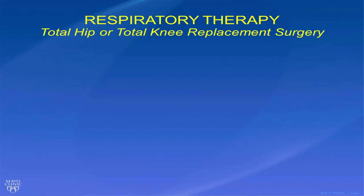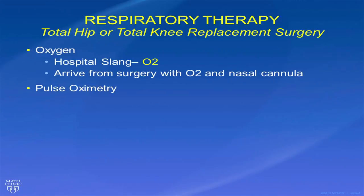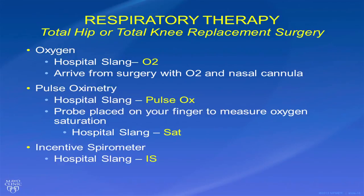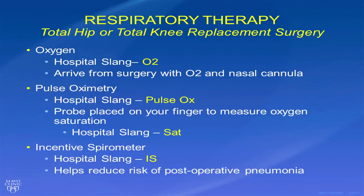Most of our surgical patients, even those with no chronic lung issues, will receive orders for oxygen, or O2 as we call it, a continuous pulse oximetry probe — pulse ox for short — and an incentive spirometer, usually shortened to IS. These are used to reduce the risk of complications such as post-op pneumonia and are very easy to use.